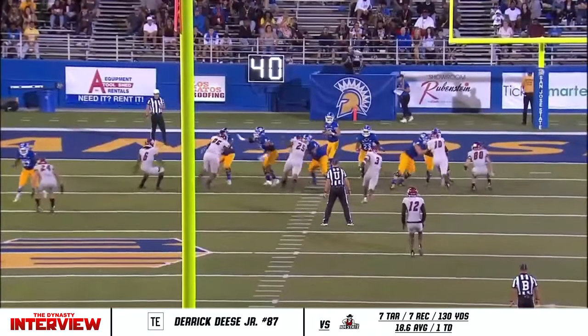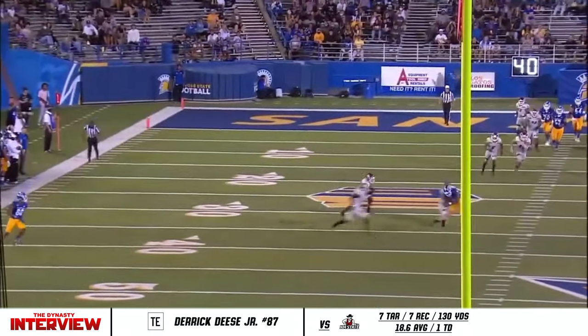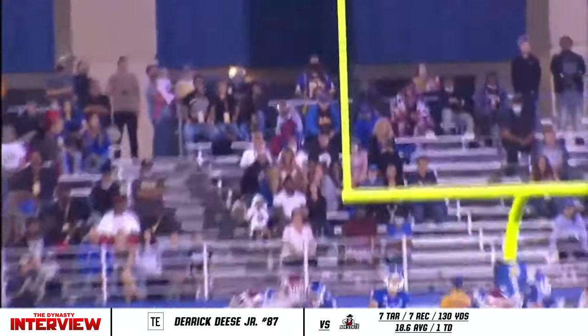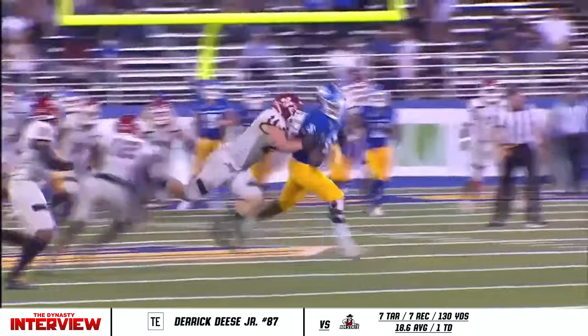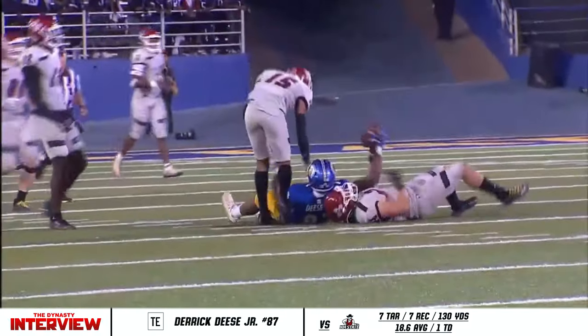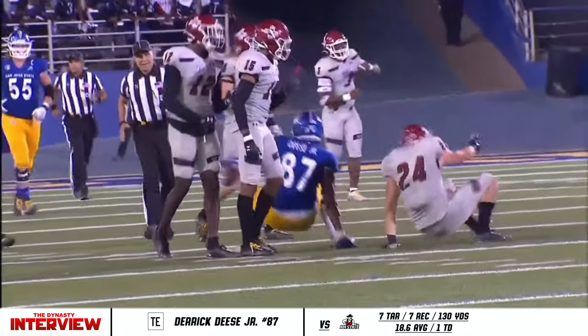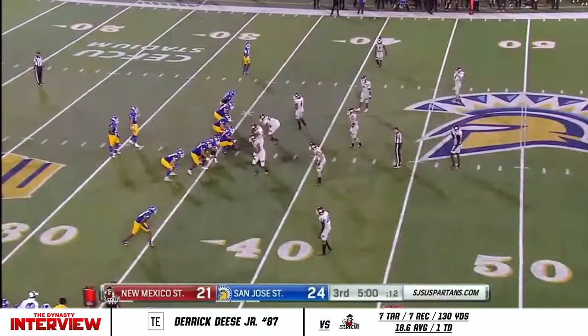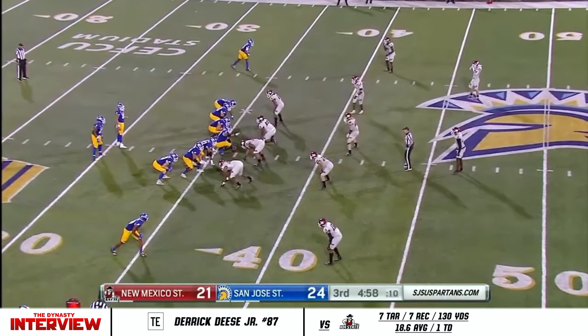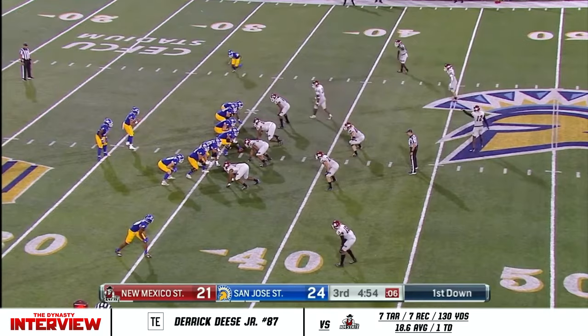That's a mismatch — I've been saying it all night. Deese versus the safety versus the linebacker, he's too fast and athletic. He's going to catch everything — put it in the vicinity and he's going to come down with it. Great job by Nash throwing it on time and giving him that chance. Derek Deese, a big part of the reason why the Spartans are ahead right now. They're going to try and extend that lead — already over 100 yards receiving, 104 on six catches tonight.